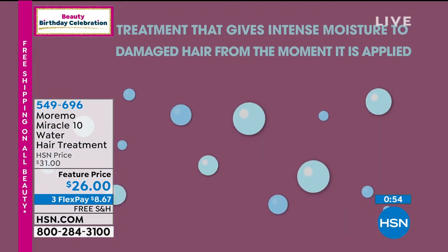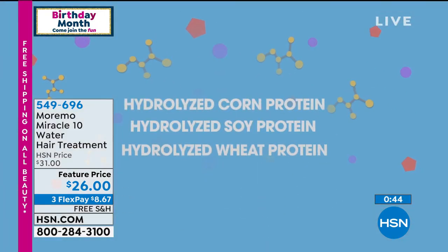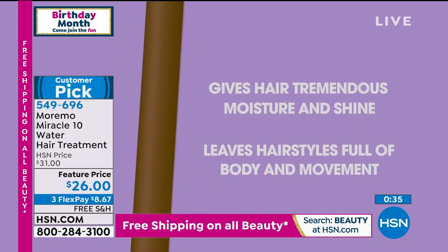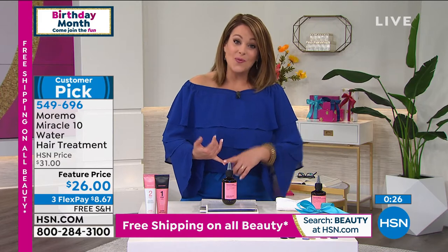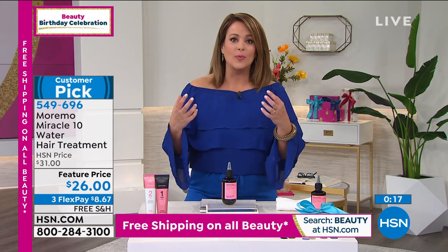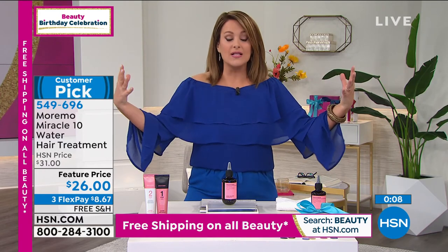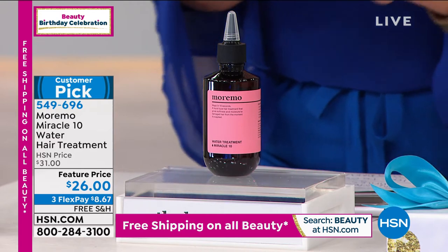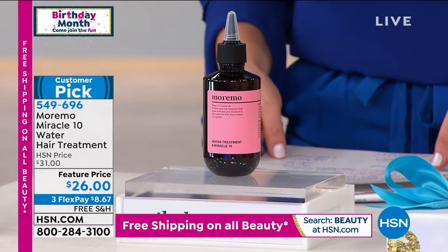A lot of times to get results like this, you have to sit there, put on a hair mask, put the shower cap on. With 17 types of amino acids and all of those proteins your hair is made of, it just makes sense to put it back in - we're putting the hair back in your hair. You only have to pay $8.67 today. Whatever kind of hair you have, you want it to be manageable. Especially in the summer months when it's hot and humid, if your hair is dry and parched and brittle, the second you step outside it just swells up. This is transformational. If you can preserve the hair you have, make fewer trips to the salon - it's worth its weight in gold. 549-696 is your item number with 247 five-star customer picks.